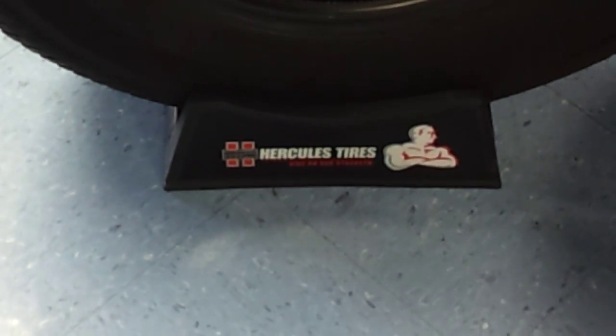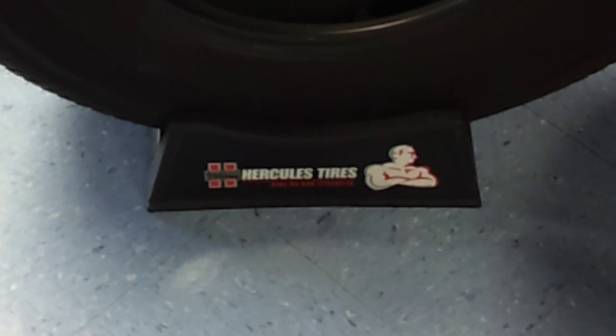Hi, it's Steve at Certified. Today I want to talk tires — I want to talk about our quality line of Hercules tires.